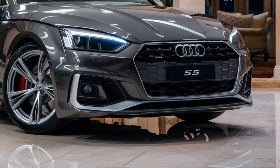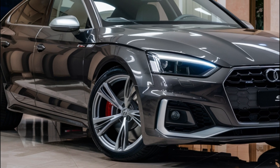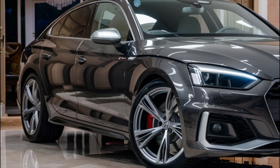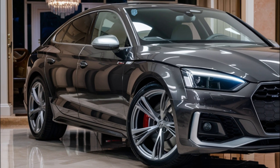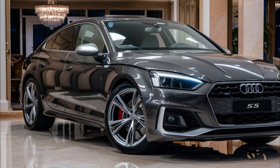The 2025 Audi S5 is expected to arrive at dealerships by next summer. It will compete with other compact luxury cars like the BMW M3, Mercedes-Benz AMG C63, Cadillac CT4-V Blackwing, and Alfa Romeo Giulia Quadrifoglio.